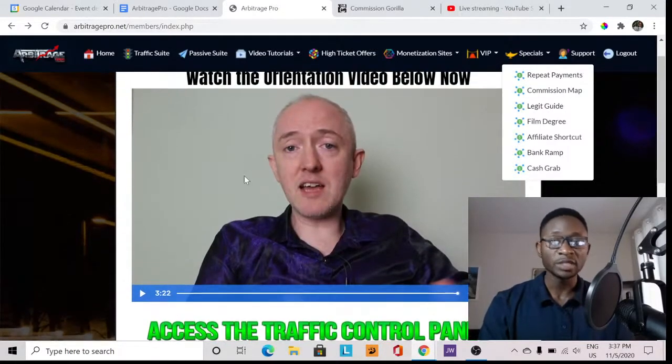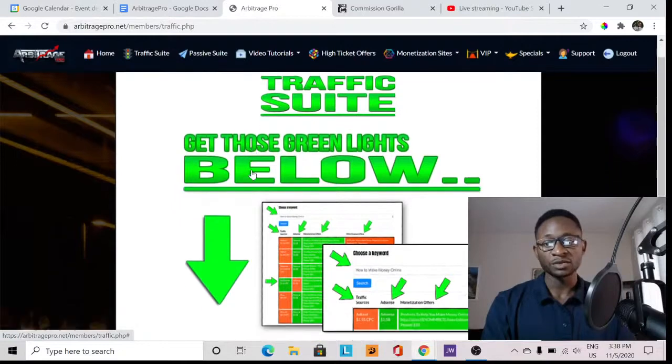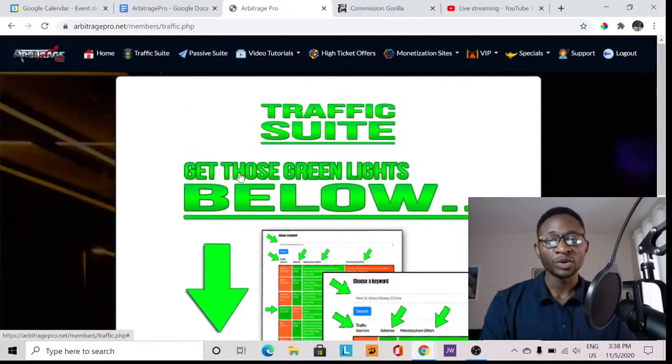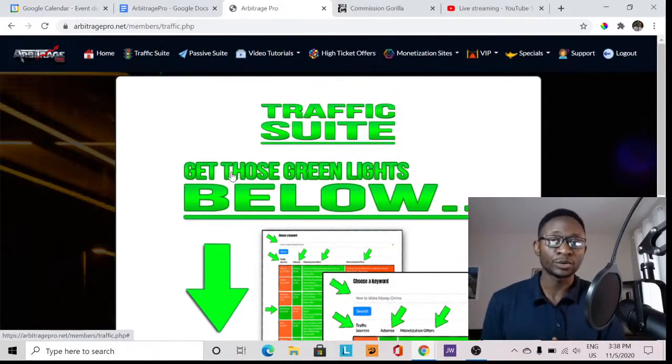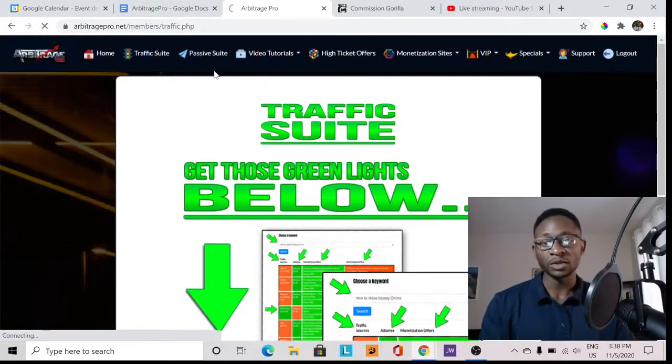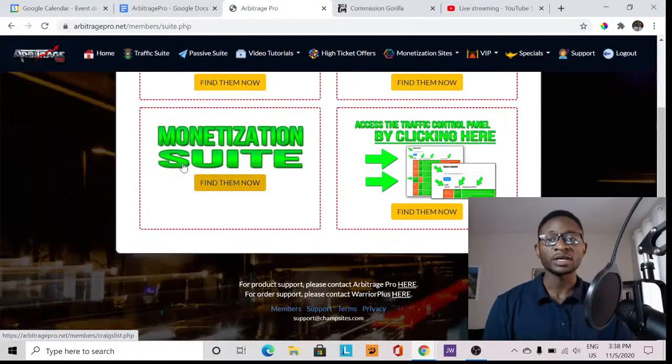Inside the members area you get an overview here showing the home page, a summary of all tools, everything inside from the vendor and creator Jimmy Louise. You have the Traffic Suite here, which teaches you all the various sources of traffic — where you're going to get traffic to your site. Traffic means sources where people can learn about your offers, creating funnels that bring people to know your product and start purchasing, earning you commissions. You also have the Passive Suite and Compare Products navigation links.